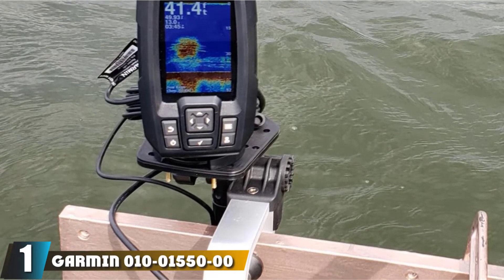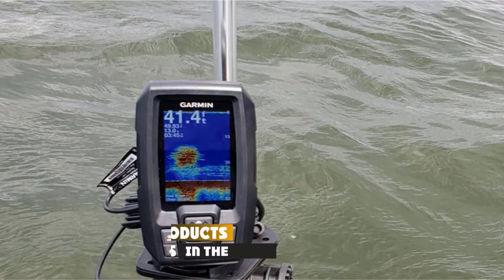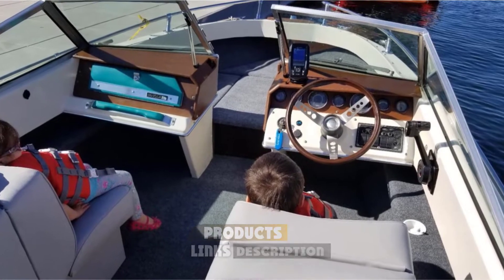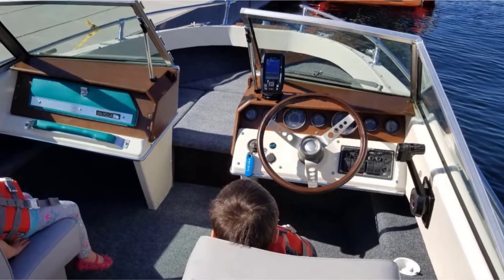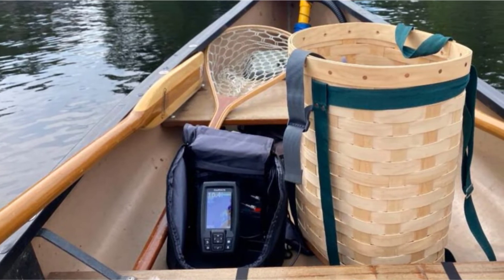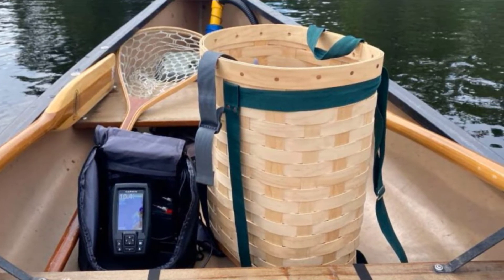At the first position of our list, we have the Garmin Striker 4. Garmin is a reputed company and is renowned for making the best quality fishing products and accessories. So if you are looking for the best fish finder for a small boat, this is the one for you. It comes with high-frequency sonar that offers precise, detailed, and clear images of anything in the water under and around the boat.